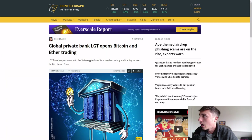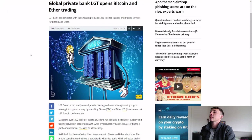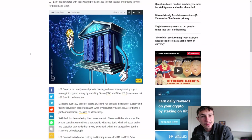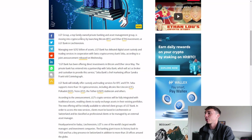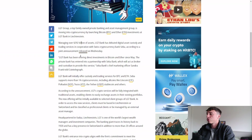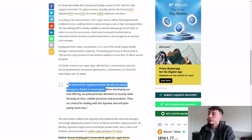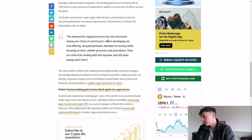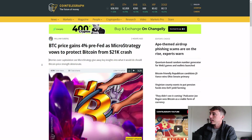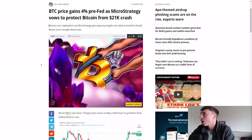For today's crypto news: global private bank LGT has opened Bitcoin and Ether trading. LGT Bank has partnered with the Swiss crypto bank Seba to offer custody and trading services for Bitcoin and Ethereum. LGT Group, a top family-owned private bank and asset management group, is moving into cryptocurrency by launching Bitcoin and Ether investments at LGT Bank Liechtenstein — extremely bullish, showing more adoption as demand for crypto has increased among their clients.